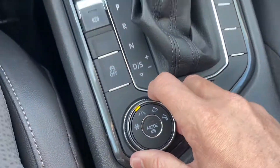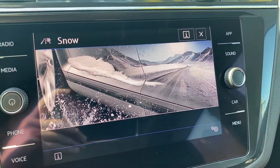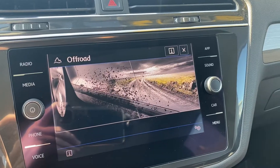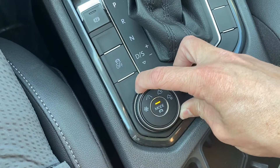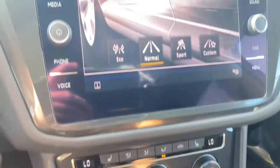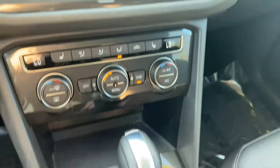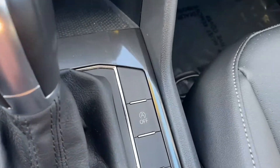It also has all these drive modes which display on the screen — you get snow mode, normal, off-road, and off-road custom. If you go back to your normal mode with the street logo, you can choose between eco, normal, sport, and custom.